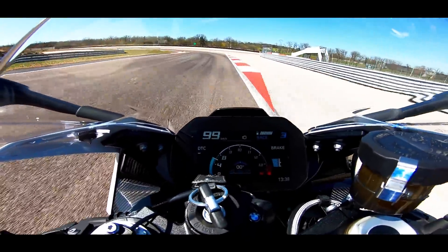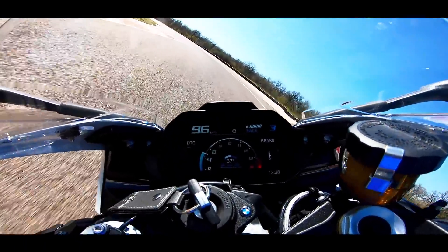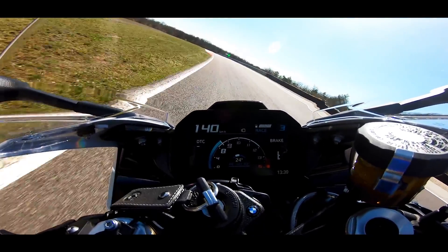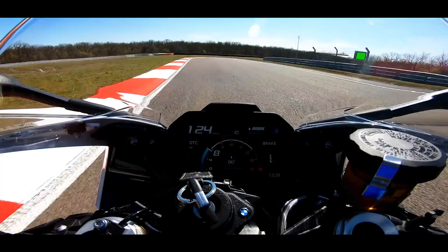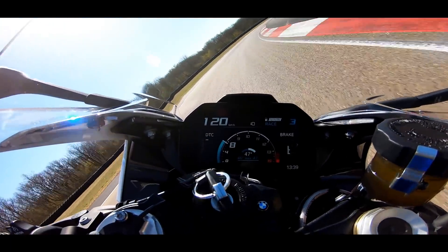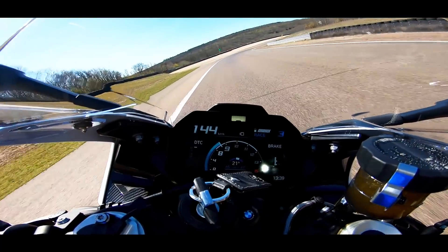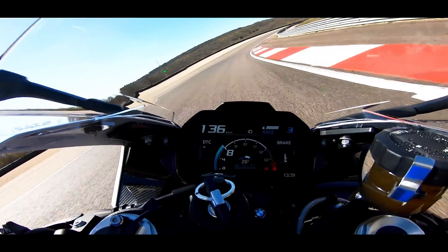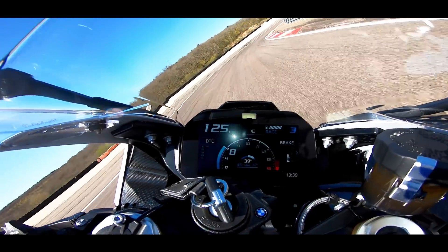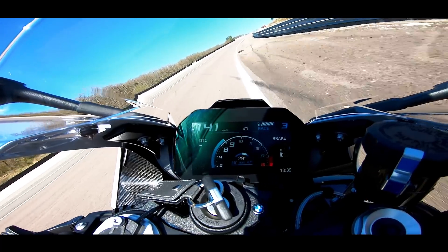On peut reconnaître que l'électronique de l'amortissement fonctionne très bien sur cette S1000RR. Mais à mi-régime, c'est beaucoup moins plaisant — c'est très fiable à ce niveau, mais ça bouge un peu plus et ça demande moins de précision.